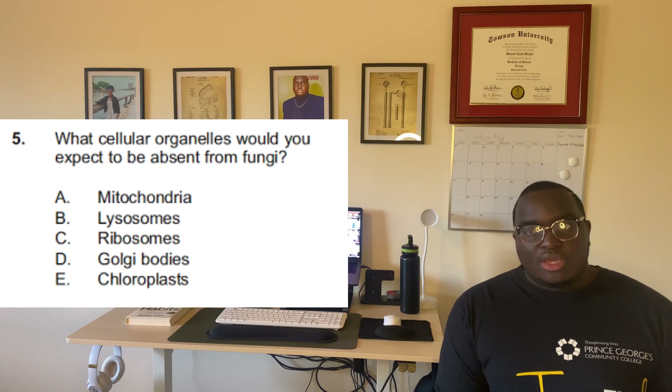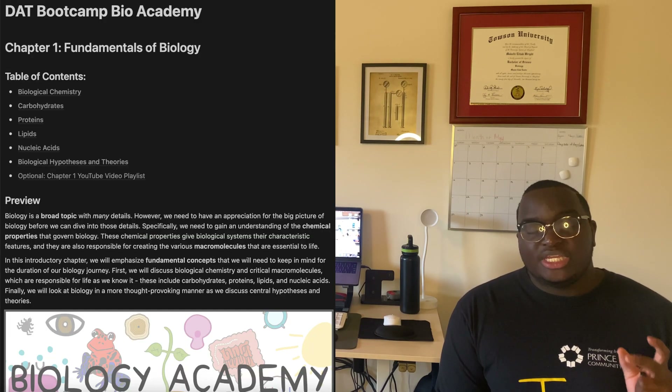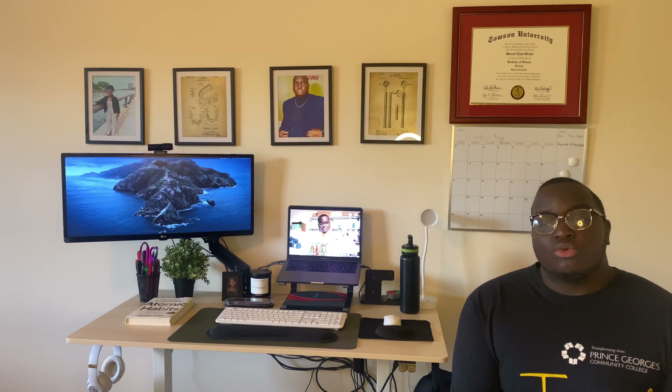For biology, an extremely dense section, I spent about two hours a day. I read the Bio Academy book from DAT Bootcamp, which has YouTube videos embedded in the readings, so I'd read a section, watch the video, then do questions. If I struggled with any topics I'd go back and watch the Bootcamp video as well. On the actual DAT I found the biology section a little easier than on Bootcamp practice.